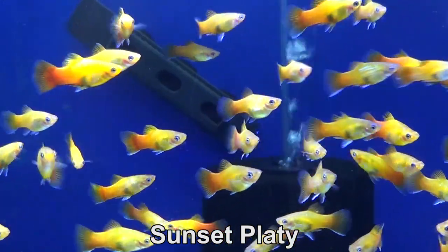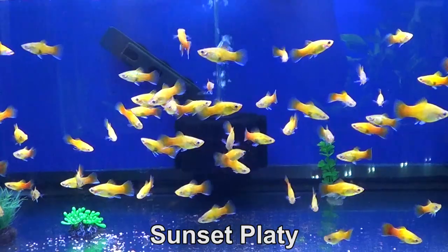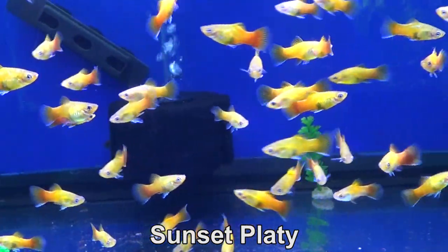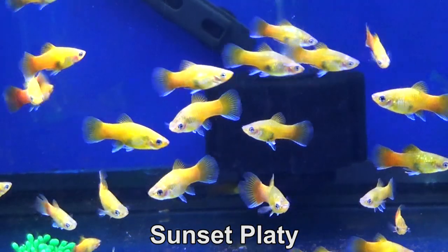For freshwater fish, the supplier doesn't have the biggest selection, but I always get these sunset platys because I love them. They're so colorful, they're so pretty, and they're especially healthy. I order a lot, so I sometimes keep them for many months and they stay healthy, so I'm really happy about that.